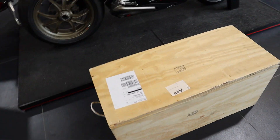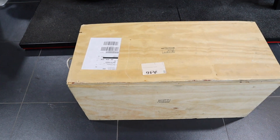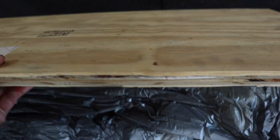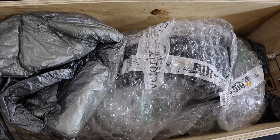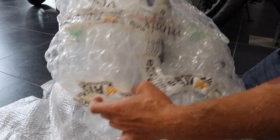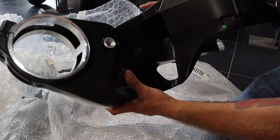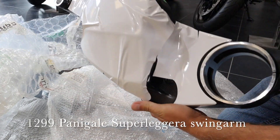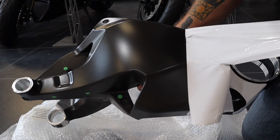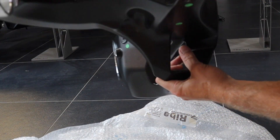Right, so here it is. What's in the box? Let's have a look. Have a look at that while you're here. Looks like something out of Raiders of the Lost Ark or something. Let's get this out. Here it is. The Superleggera swingarm. Carbon fibre. Look at this.